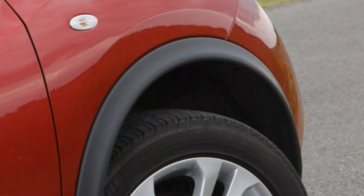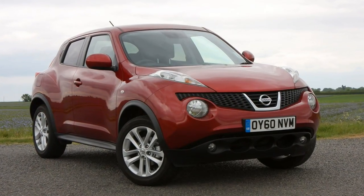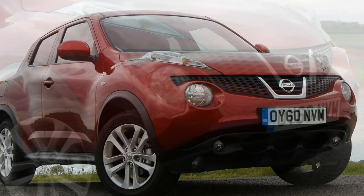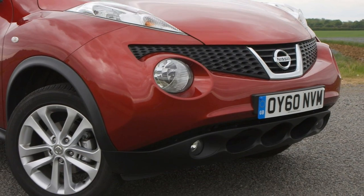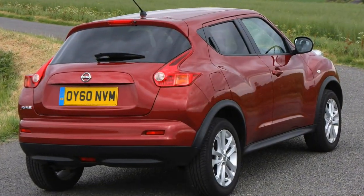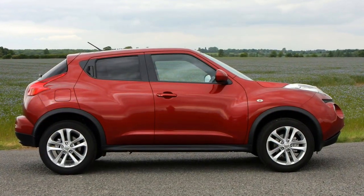The Nissan Juke was one of the first compact crossovers and still looks fresh today, whether you like the styling or not. It's showing its age against more spacious and more frugal rivals, but it holds its own with a reliable drive and a generous standard kit level.